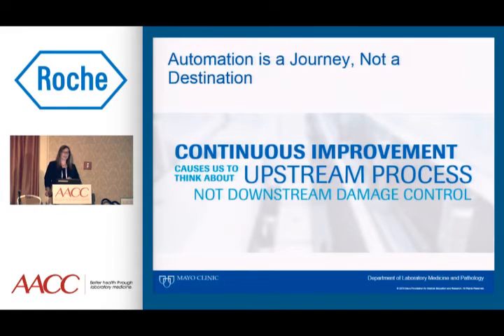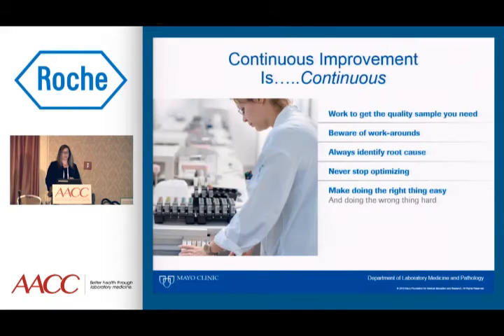Because of this, automation is a journey, not a destination. Continuous improvement causes us to think about upstream process, not downstream damage control. We in the laboratory are very good at putting out fires, but to really reap all of the benefits of automation, we need to always think about the upstream process and continuous improvement. I have been directing clinical chemistry laboratories with total lab automation for over a decade, and we are always doing process improvement every single day, every single week.